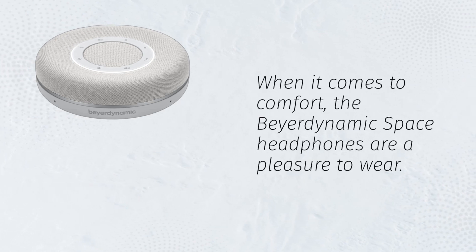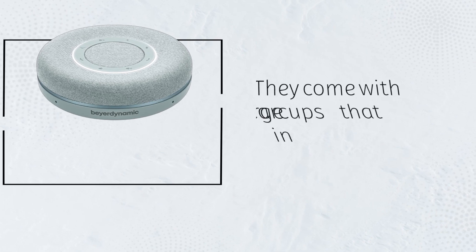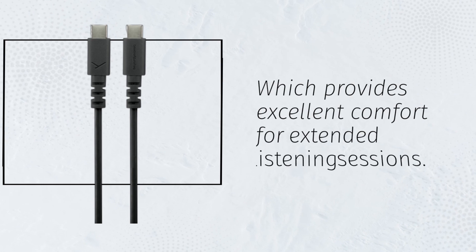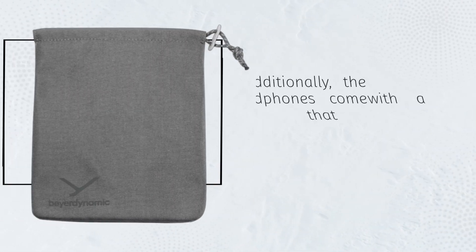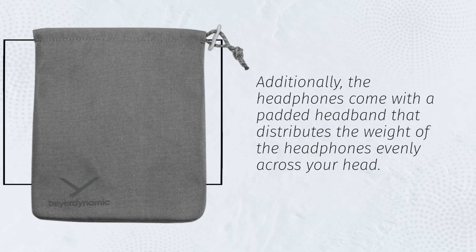When it comes to comfort, the Beyerdynamic Space headphones are a pleasure to wear. They come with large earcups that are covered in soft velour material, which provides excellent comfort for extended listening sessions. Additionally, the headphones come with a padded headband that distributes the weight of the headphones evenly across your head.